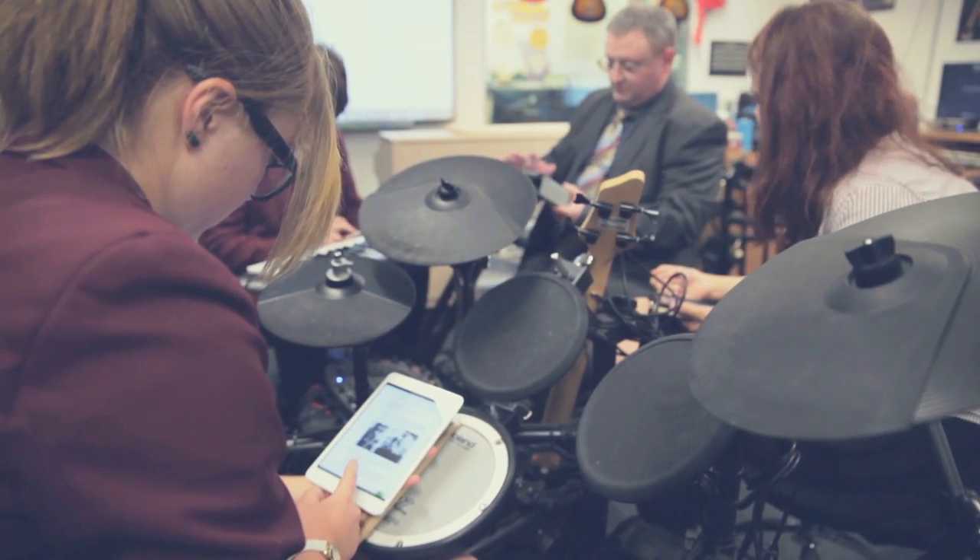One of the biggest problems that heads of music face around the country is their budget. Music departments are being squeezed just like every other part of education, and funding a set of textbooks can be a massive amount of money for a minority of students. But these digital books give you a chance to buy in bulk very cheaply compared to a hard copy book.